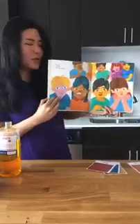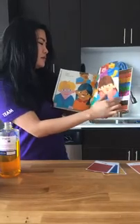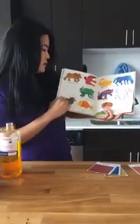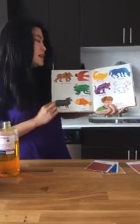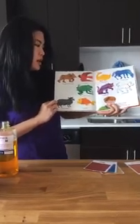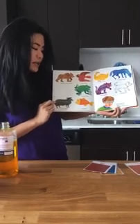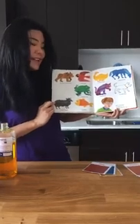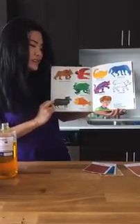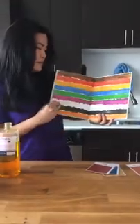Children, children, what do you see? We see a brown bear, a red bird, a yellow duck, a blue horse, a green frog, a purple cat, a white dog, a black sheep, a goldfish, and a teacher looking at us. That's what we see. The end.